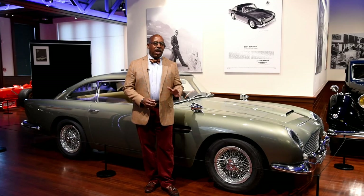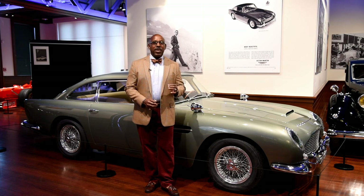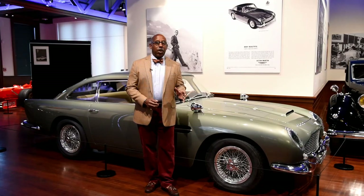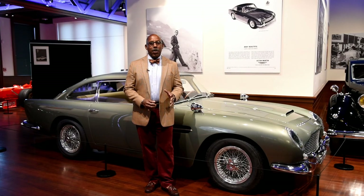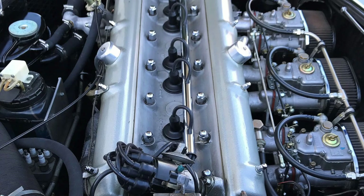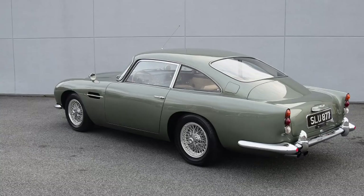This was Aston Martin's top performance car for the road, just under their fire-breathing Aston Martin lightweight GT. This car was originally equipped with a 3.7-liter inline double overhead cam 6, but this particular example has been bored out to 4.2 liters, producing 360 horsepower — and in a car that only weighs 2,870 pounds, that produces stellar performance.